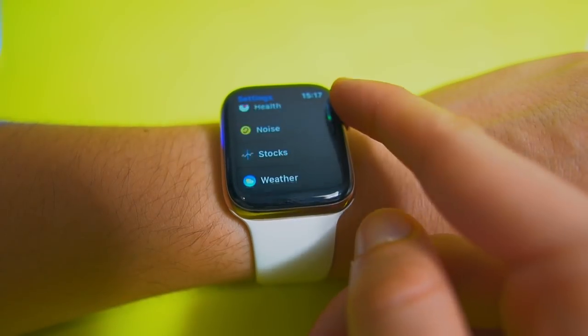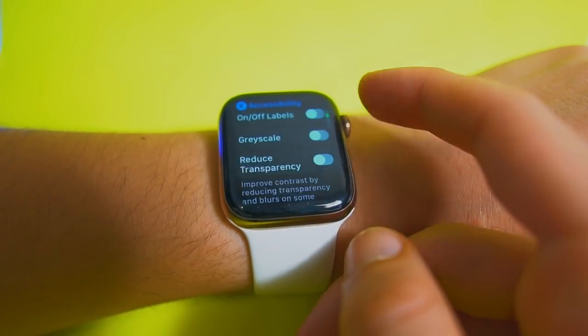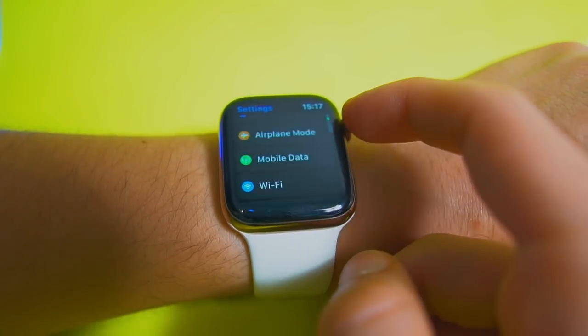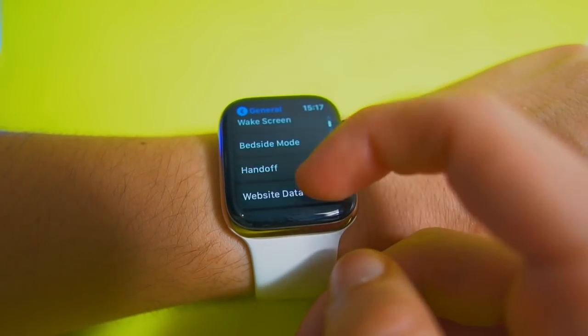There are so many new toggles in Settings — I had to write them down because I can't remember all of them. You can change Siri settings, change privacy settings, manage dictation, turn Bluetooth on and off, manage Handoff, background app refresh, and so much more. It's really awesome the direction Apple is going to make the Apple Watch a more independent device. That's pretty much it for all the new features and changes in WatchOS 6 Beta 2 and Beta 3.